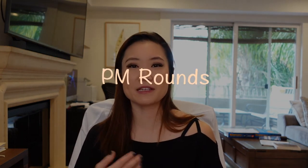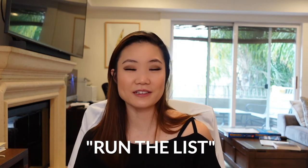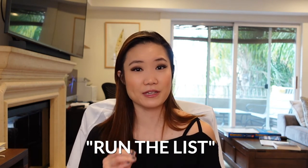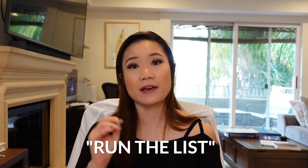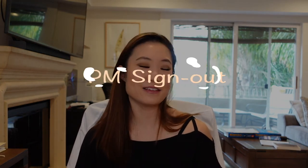Next is PM rounds. Most of the time, attendings will check in in the afternoon just to follow up on things that have happened since the morning. The attending will want to run the list, which means going through the list one by one, patient by patient, reviewing what updates there have been for each patient.